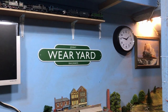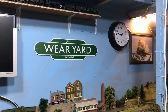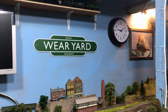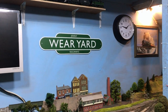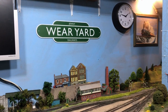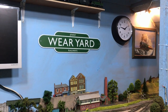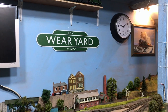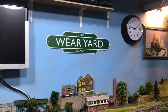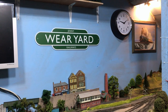Hi there everyone, welcome back up to Weir Yard in the loft. It's great to have you along, always nice to have your company. Today it's supposed to be a Friday update video but I haven't actually done an awful lot on the layout. I've been so busy doing other things, so I thought I'd do something a little bit different. I've been asked by a few people, following on from the complete collection guide to diesel locomotives and steam locomotives.